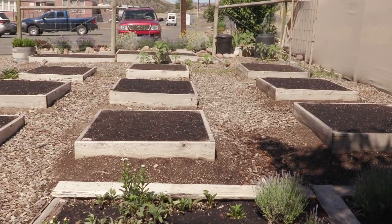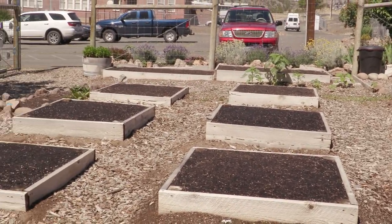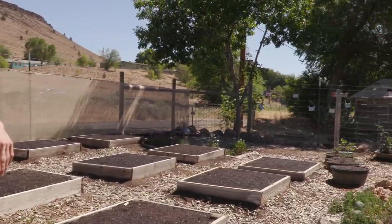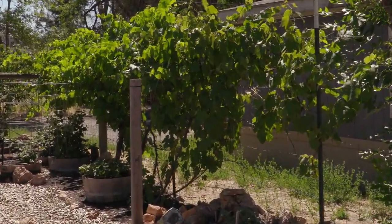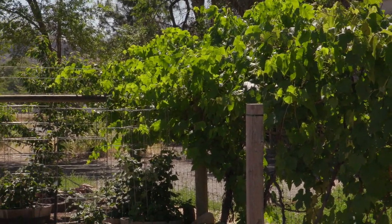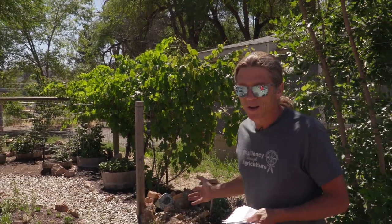Behind me are nine raised garden boxes that we've grown food in. We've got a really good climate here for growing food and flowers. Right over here on this fence we have two great grape plants that were given to me by Danita Macy. I planted them, so right over here you're looking at nine- to ten-year-old grape plants.